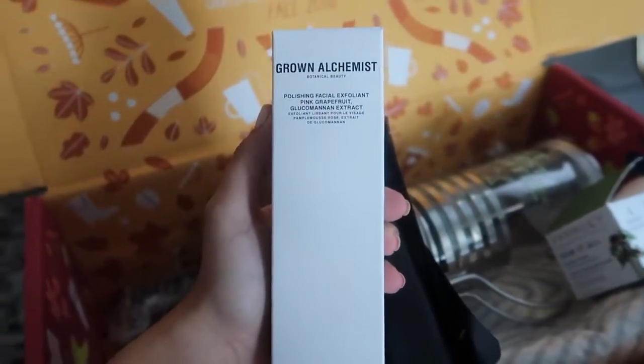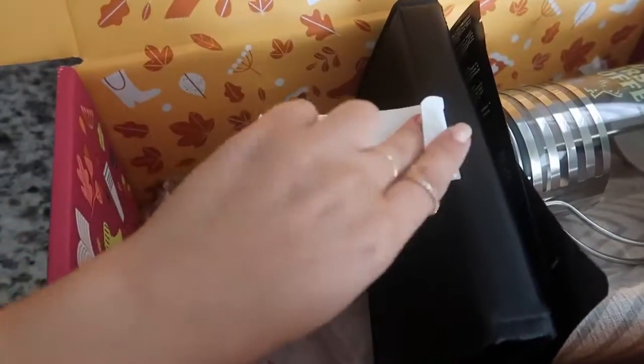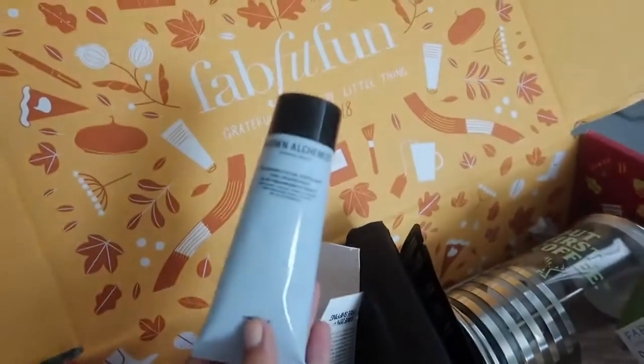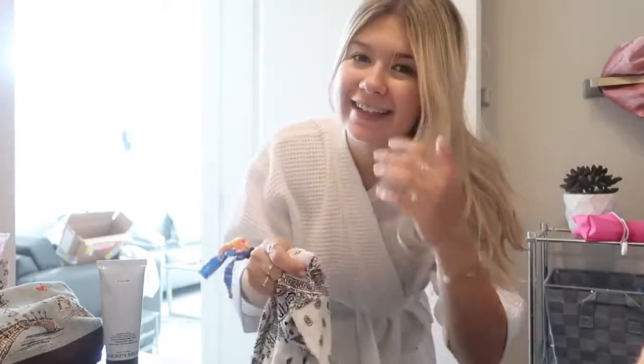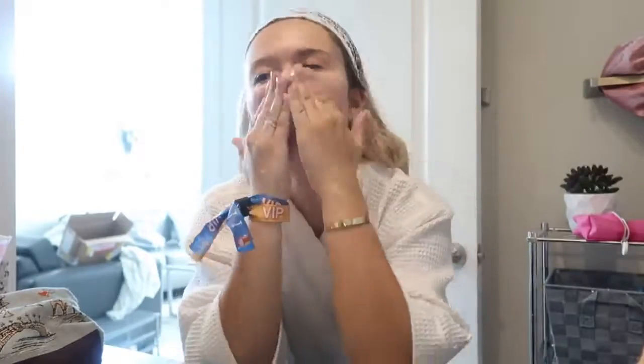Next up I'm gonna try out this Grown Alchemist polishing facial exfoliant in pink grapefruit — really excited about it. My face needs a very nice cleanse after a very long weekend at the music festival. I love this bottle, it's very pretty, very chic and classy. I didn't wash my hair because I've still got a slight blowout going, so I'm just gonna put this headband on so I don't get my hair wet. This is supposed to eliminate dead skin. Oh my gosh, it smells so good. I feel like I'm getting a facial right now. The exfoliant beads aren't too harsh, and it smells really good.